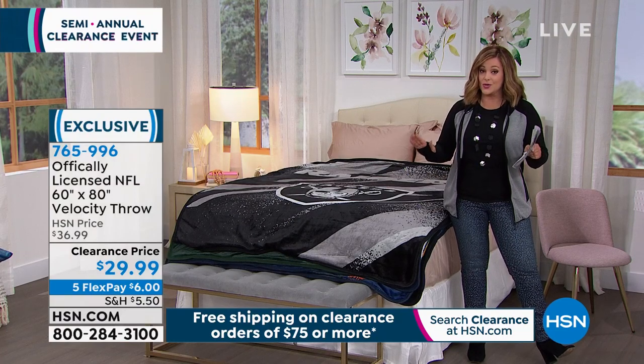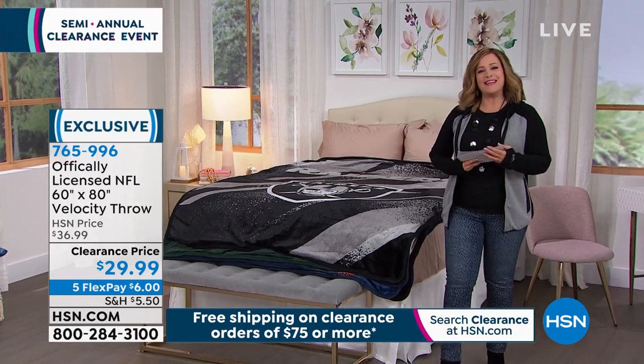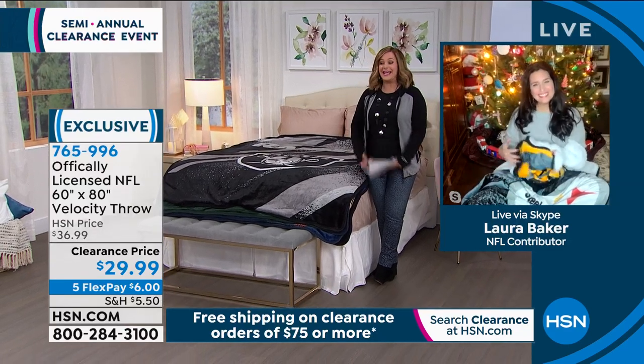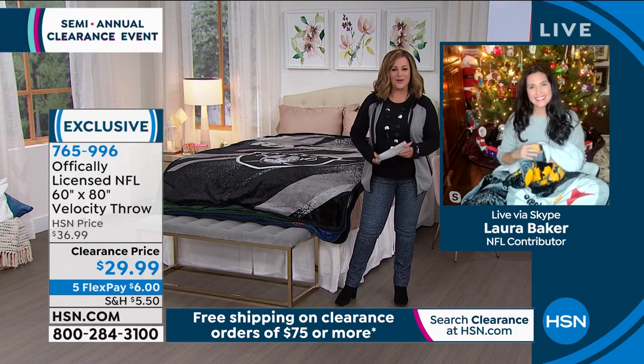All the teams are starting to dwindle. Laura Baker is one of our home experts. She is also a person that spent many years on the sidelines sports reporting. So Laura Baker, welcome in. Talk about one of our number one selling football fan items at one of the lowest prices we've ever seen.